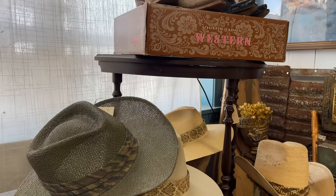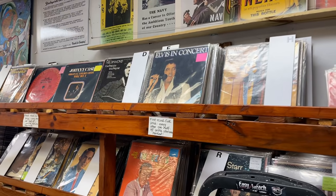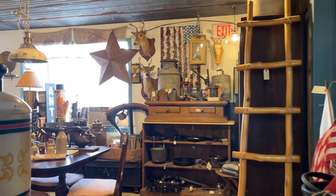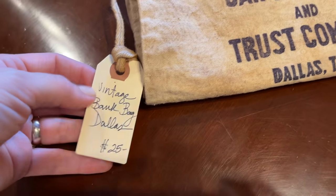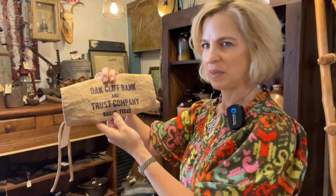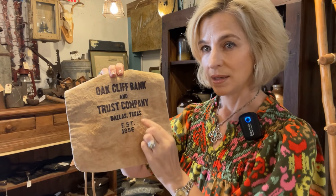An array of Western boots and hats — definitely a man cave, with some old records including Elvis and Jim Reeves. This room has some interesting items too, including something that ties in with JFK — a bank bag from the Oak Cliff Bank and Trust Company, founded in Dallas in 1856. What's interesting is the historical tie-in with John F. Kennedy: the movie theater where Officer J.D. Tippit apprehended Lee Harvey Oswald was in Oak Cliff.